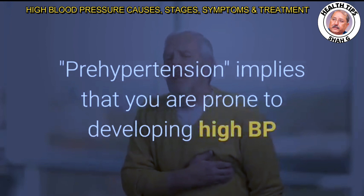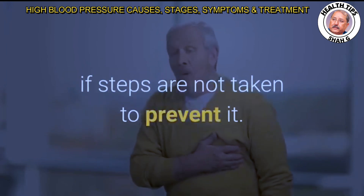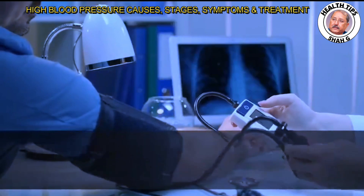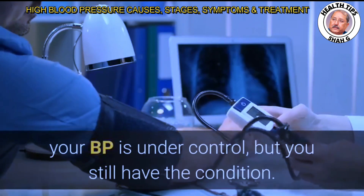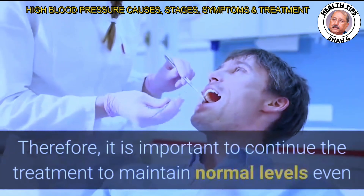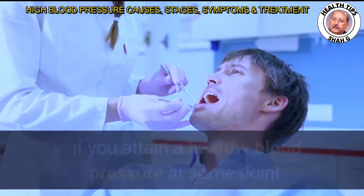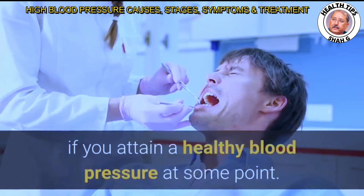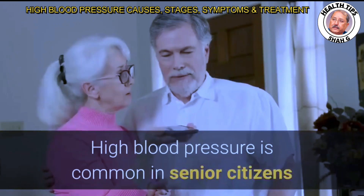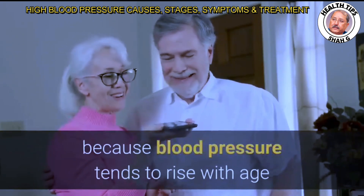If you have been treating HBP and your numbers have been in the normal range, your BP is under control, but you still have the condition. Therefore, it is important to continue treatment to maintain normal levels even if you attain a healthy blood pressure at some point. High blood pressure is common in senior citizens because blood pressure tends to rise with age unless you take steps to prevent or control it.